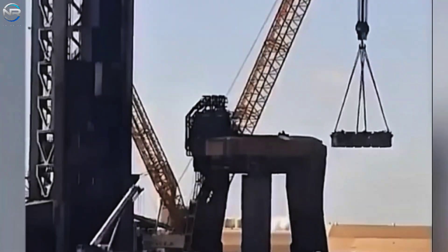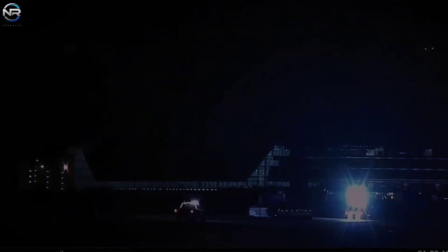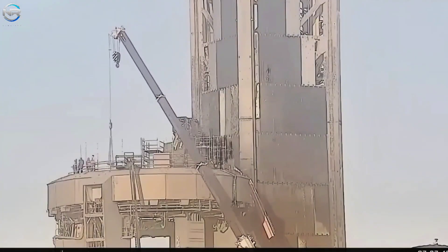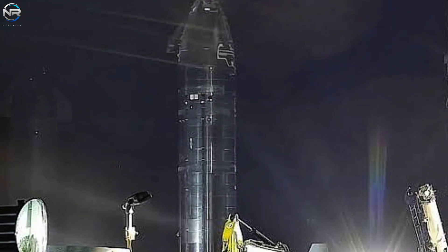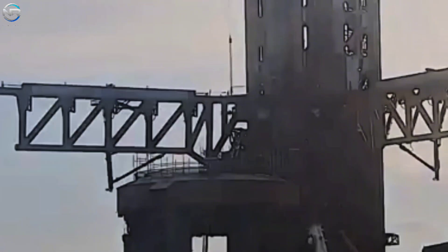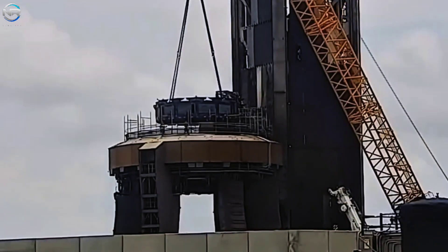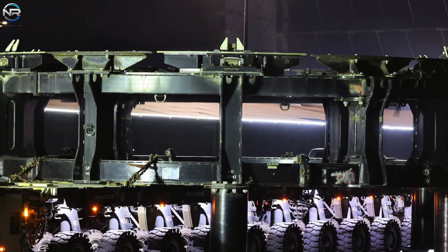Following the test, the spacecraft was unloaded from the launch pad and brought back to the production area for post-burn inspection and preparation for Flight 10. Simultaneously, ground teams began dismantling temporary test equipment from the OLM, including a test mount adapter which was then shifted back to the construction site. The booster retaining clamps were reinstalled, and work began to disconnect the spacecraft's quick disconnect system, which had provided fuel, gas, and electrical power throughout the test.